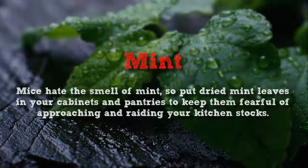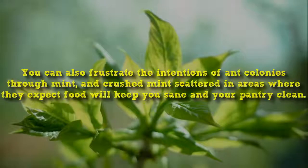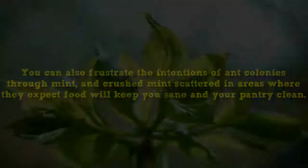Mice hate the smell of mint, so put dried mint leaves in your cabinets and pantries to keep them fearful of approaching and raiding your kitchen stocks. You can also frustrate the intentions of ant colonies through mint, and crushed mint scattered in areas where they expect food will keep you sane and your pantry clean.